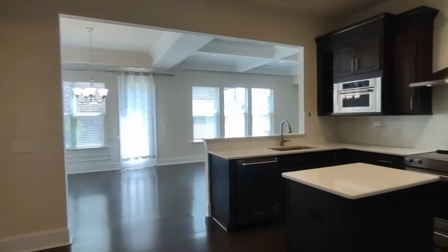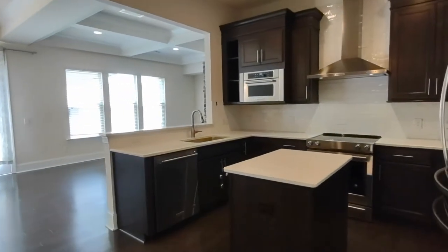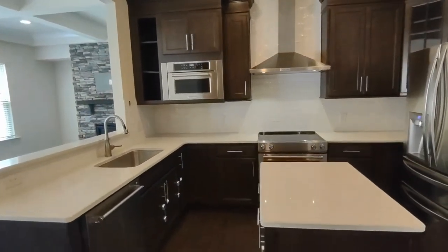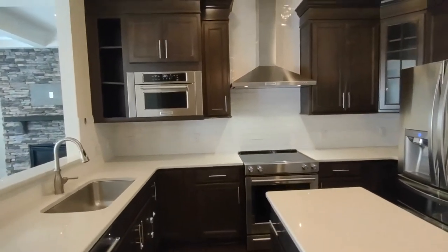To our right is our kitchen. The kitchen has stainless steel appliances, beautiful countertops, and a vent range.